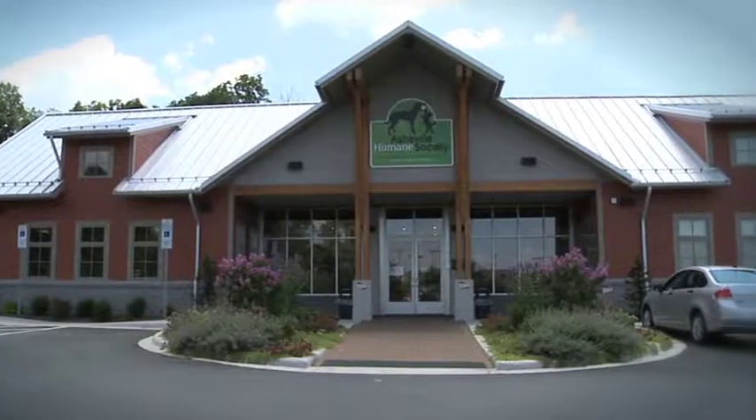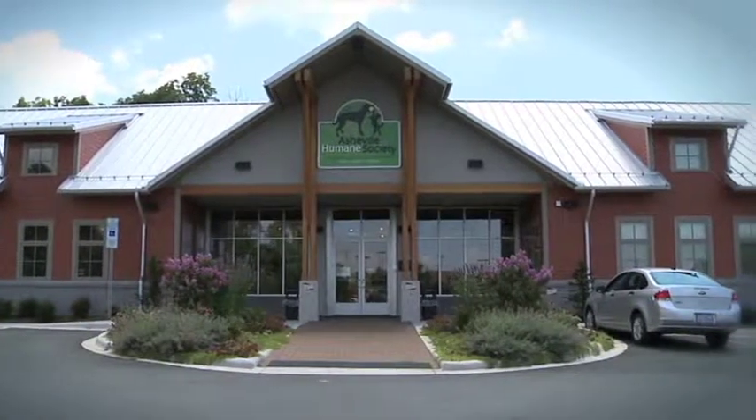The Asheville Humane Society is dedicated to the compassionate treatment of animals through education, sheltering, and adoption. Come visit the Adoption Center located at 14 Forever Friend Lane, where we have many wonderful animals available for adoption.